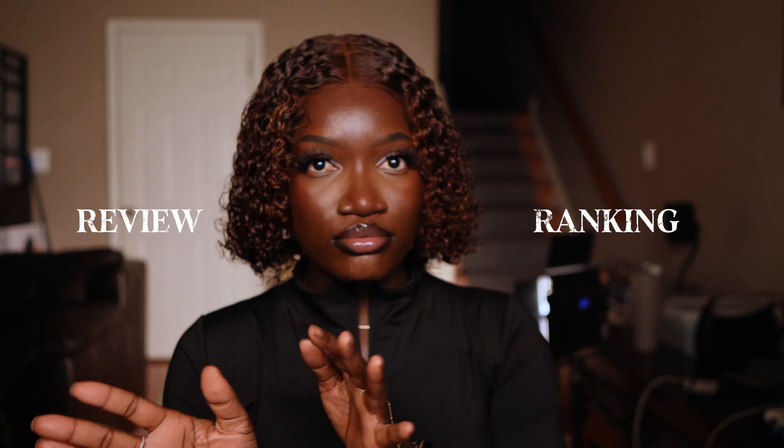This is the best cherry fragrance I have in my collection, and that's on period. Hey guys, welcome back to my channel. If this is your first time seeing me, hi — my name is Abba. And if you're a returning subscriber, hi! Today's video is a fragrance review and ranking of some sorts.